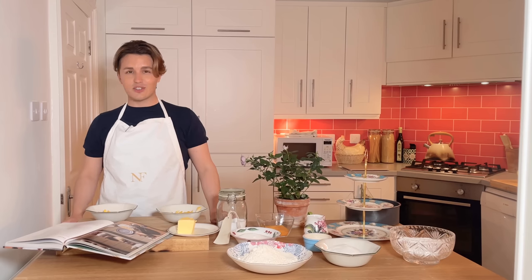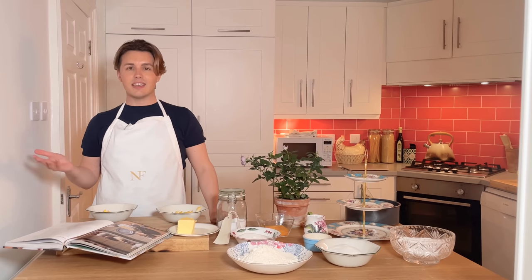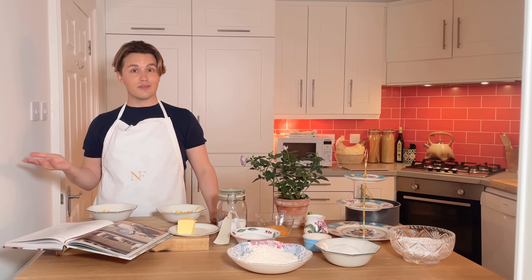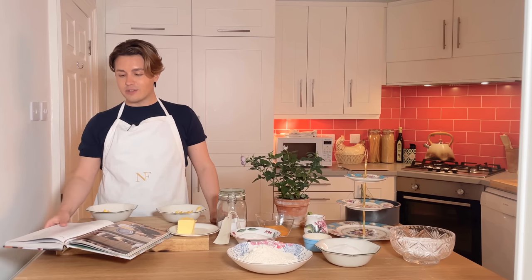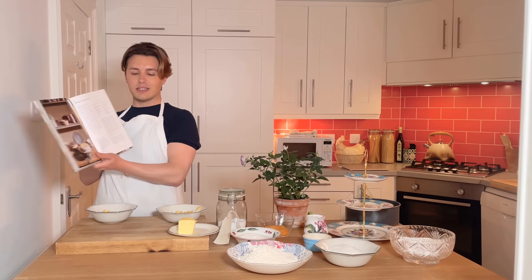I think it's just having a positive mindset, following the instructions. Baking is a science, so it's kind of follow the rules, measure things properly and it should turn out pretty well. So we're going to do this — I've got the Downton Abbey cookbook here and we're going to go through it step by step.